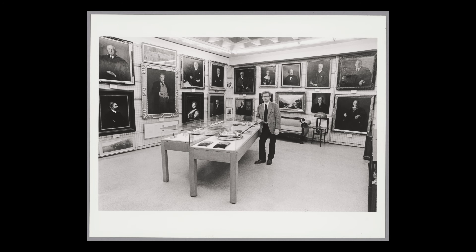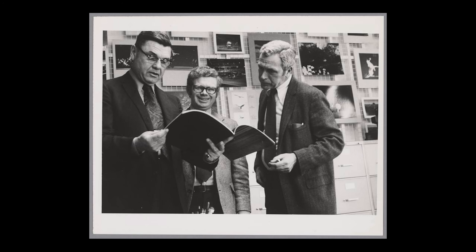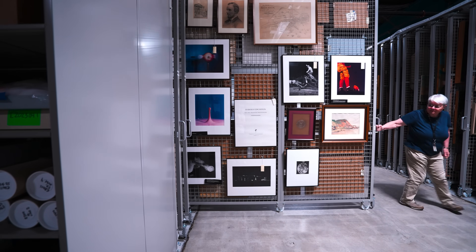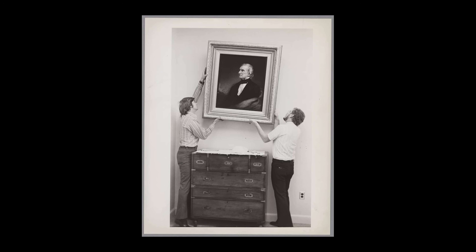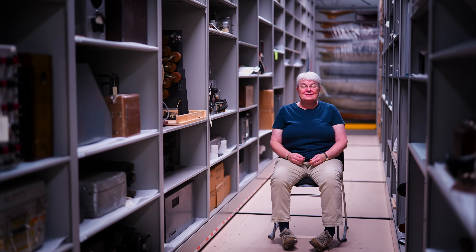The MIT Museum got its start in 1971 when Warren Siemens, who was the Chief Administrator in the Humanities Division, was asked if he might put together a small exhibit about the history of MIT. And Warren, who was an MIT history buff, rummaged through closets, he hunted down photographs and paintings. He made this great discovery one day of a portrait of William Barton Rogers that everyone had thought had been lost. And when this exhibit was done, people thought it'd be a shame to kind of put this away.